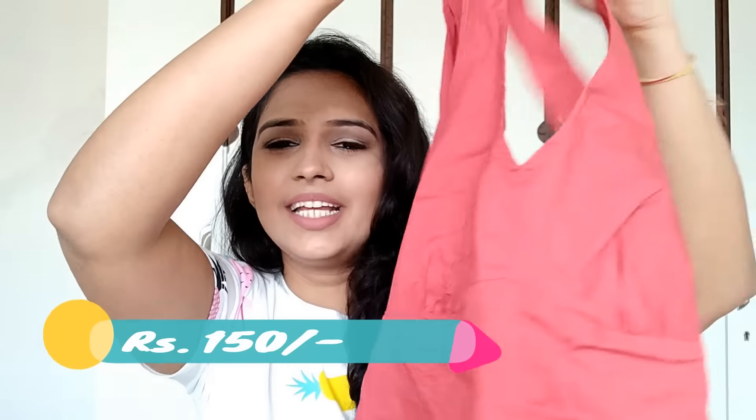The next clothing item I got is this top. I know it looks a little red on camera, but it's a very nice rusty orange and it's a halter top. It has an elasticated back and also a zipper on the side, so it fits really well. The material is very soft and this is from the brand Ann Taylor. I really like this top — it is very flattering and I really like the color. I got this one for 150, so it was a really good bargain.